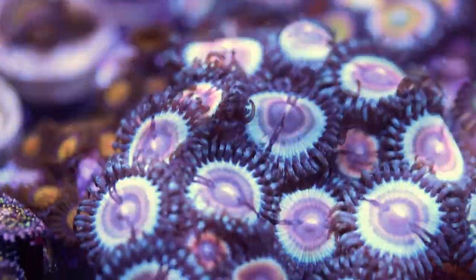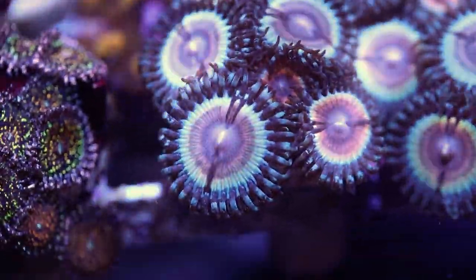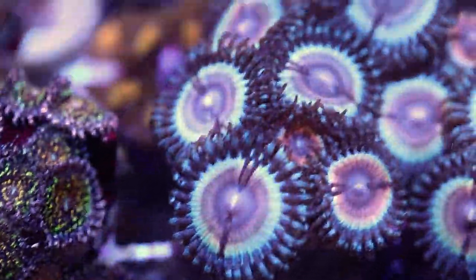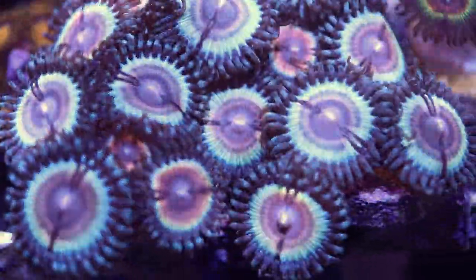Over the past decade of keeping them and seeing the hobby change, I can tell you what's worked for me and my own thoughts on Zoas. The first one isn't exactly something like flow, but more so the observation I've come to have that benefits me when it comes to Zoas. Let's just dive into it.